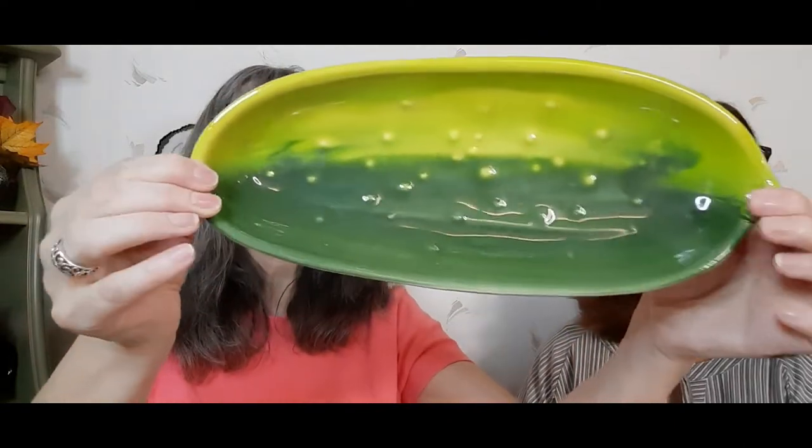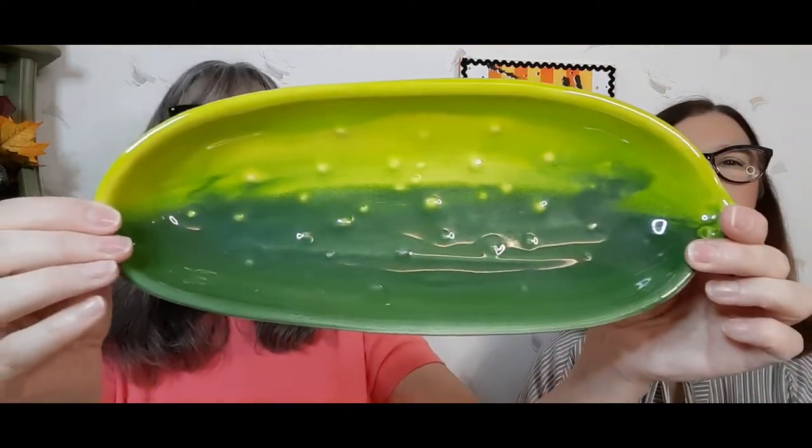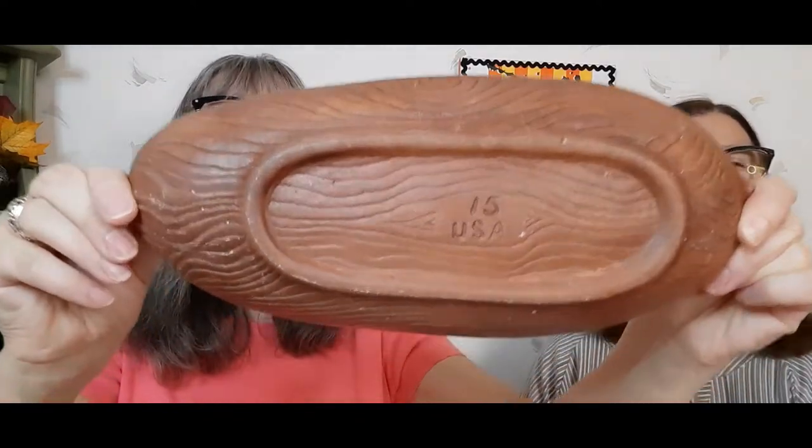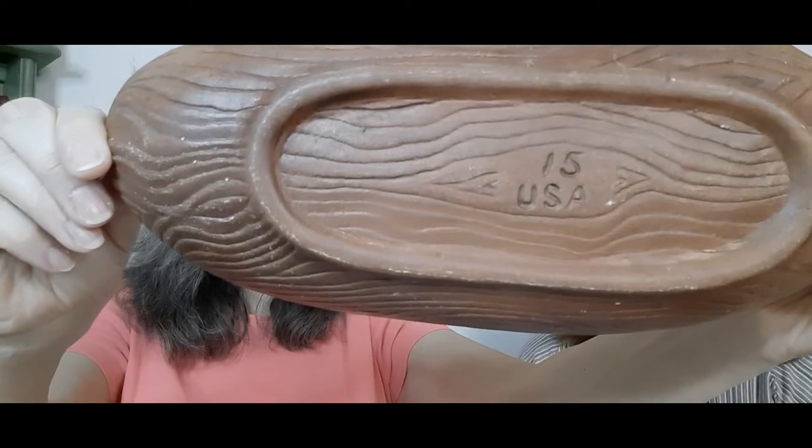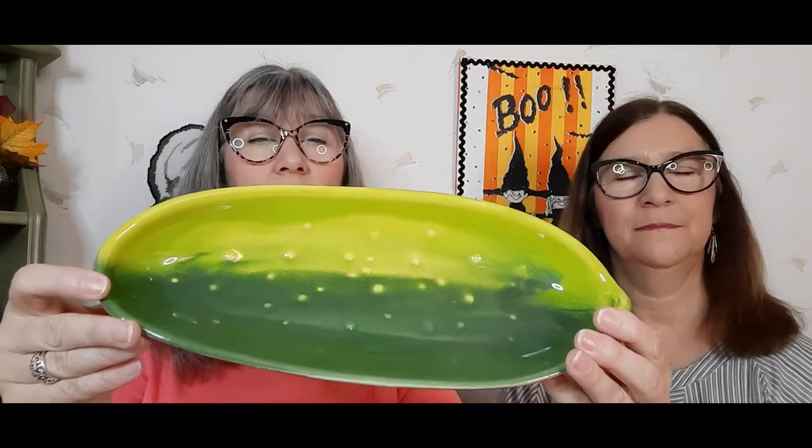I picked up this pickle dish. I don't know — it doesn't say Treasure Craft, but it sure does look like it. It's a good 12 or 13 inches long. I paid $2 for it.